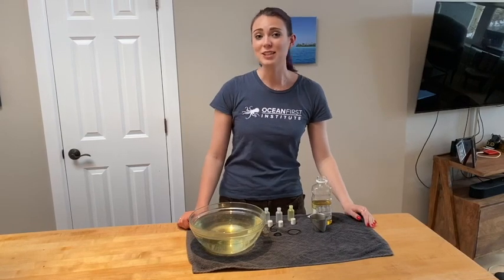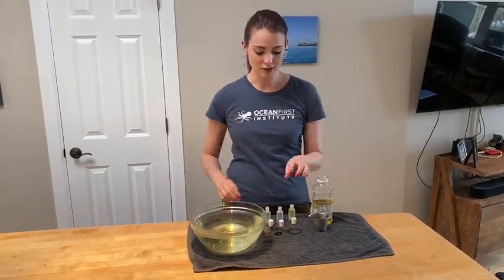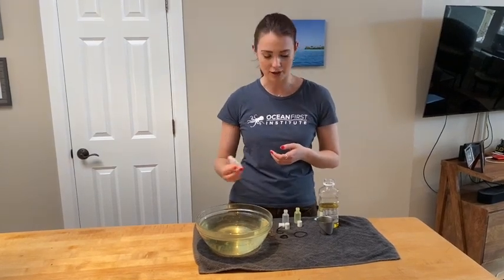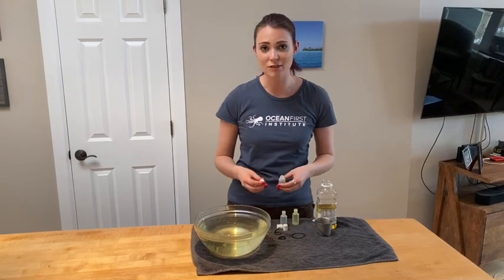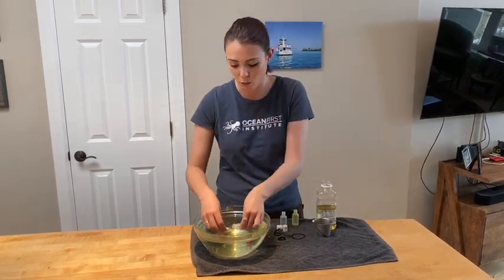Let's find out! For this experiment, you're going to need a deep bowl or tub of water, vegetable oil, some hair ties or rubber bands, coins, and plastic containers that were on their way to your recycling bin. Many of us probably don't have many single-use plastic items around the house, so rummage through your recycling bin to find anything that can work. It just needs to be lighter than water.